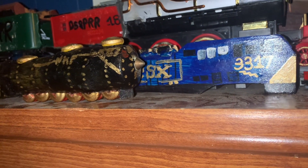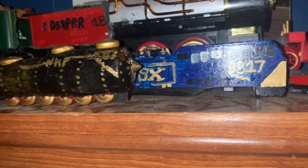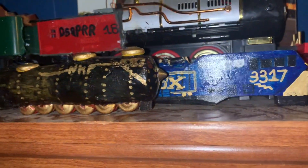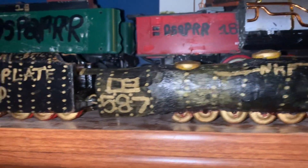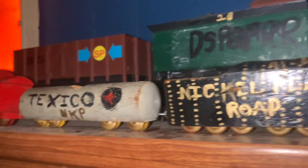What we're looking at today is some really cool wooden trains. I got the CSX and I got the Nickel Plate Road number 587.